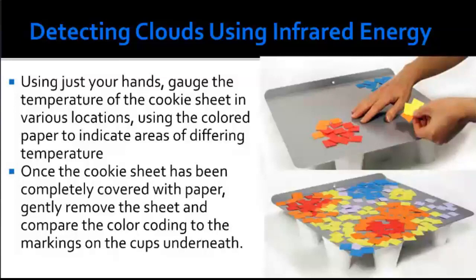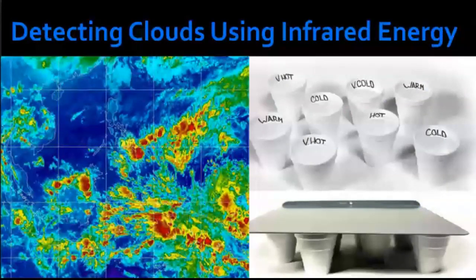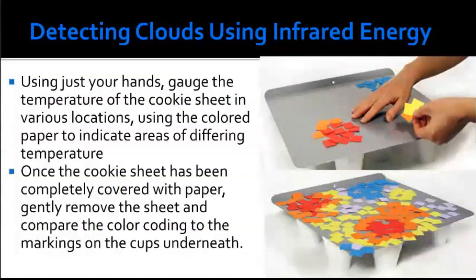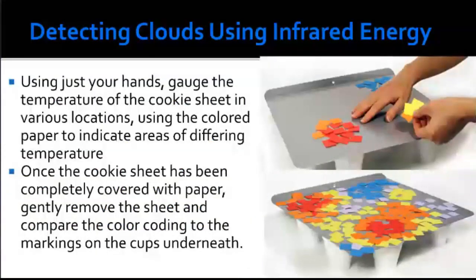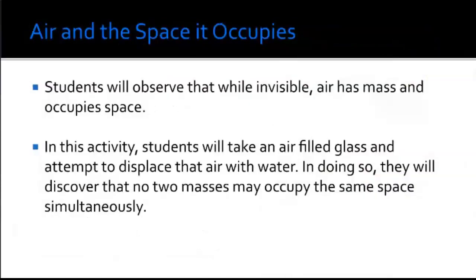Once the cookie sheet has been completely covered with paper, gently remove the sheet and compare the color coding to the markings of the cups beneath. Using sticky notes is recommended so they don't come off. You can see where the very hot cups were, front left and back left. Whether you use a coffee maker, microwave, or boiling water to create the heat, please use safety with students — make sure an adult handles the hot water.